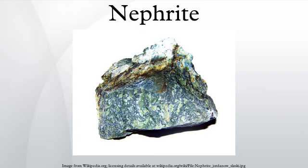Nephrite is a variety of the calcium and magnesium-rich amphibole mineral actinolite. The chemical formula for nephrite is Ca2(Mg, Fe)5Si8O22(OH)2.